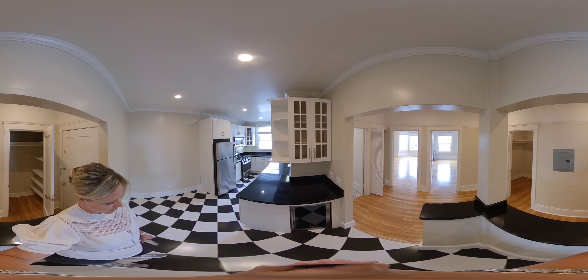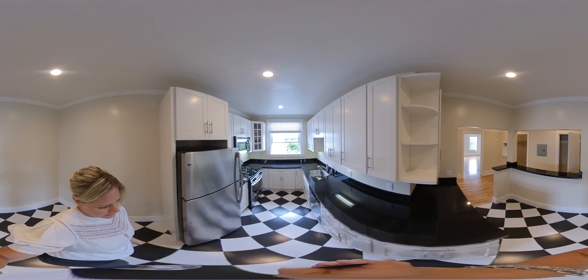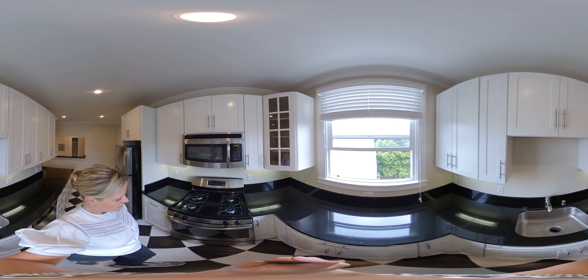I'm in the kitchen now. There's a wine fridge, you have space for a table, a lot of counter space, dishwasher, garbage disposal, and a gas stove.